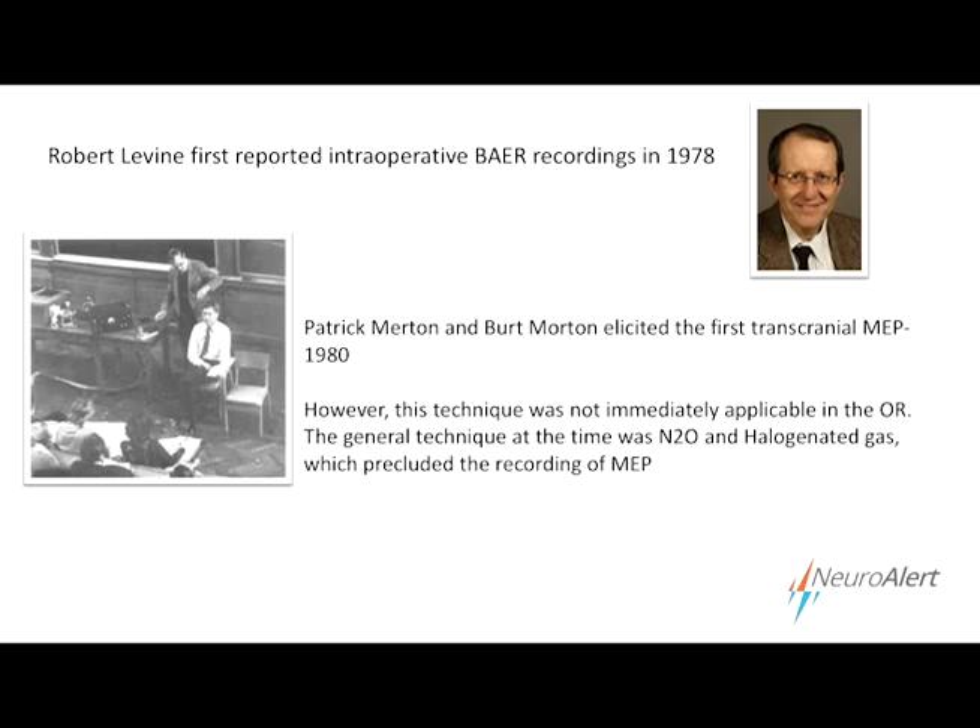Somatosensory evoked potentials are an ascending sensory pathway, and there are plenty of case reports of intact SSEPs where the patient still wakes up with a motor deficit, because SSEPs don't monitor the motor pathways directly — you're inferring motor integrity from your SSEPs. That was a shortcoming early on recognized. Merton and Morton looked for a way to run signals through the descending motor pathways, and in 1980 developed the transcranial motor evoked potential technique. The reason Merton is in the laboratory and not in the operating room is because at the time the typical anesthesia technique was nitrous and halogenated gases, which precludes the recording of MEPs in general.